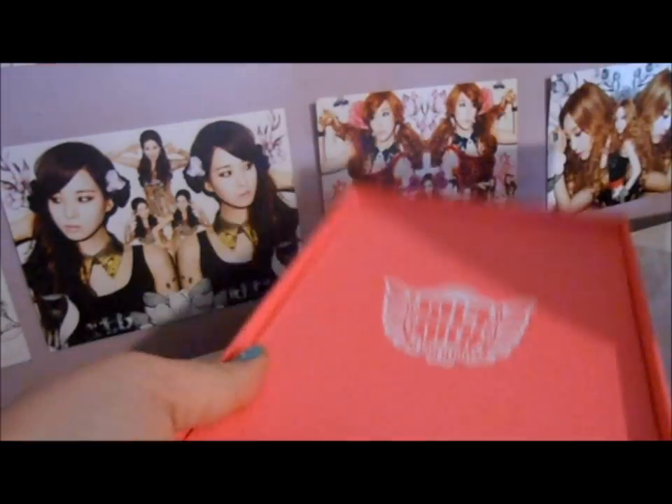We open the photo book and we get that on the inside.